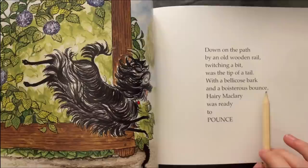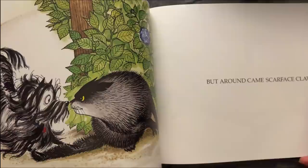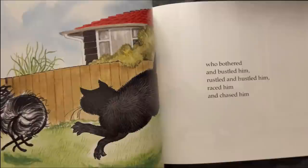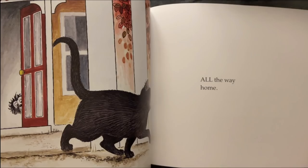Down on the path by an old wooden rail, twitching a pin was the tip of a tail. So with a bellicose bark and a boisterous bounce, Harry McLary was ready to pounce. But around came Scarface's Claw, who bothered and bustled him, wrestled and hassled him, raised him and chased him all the way home.